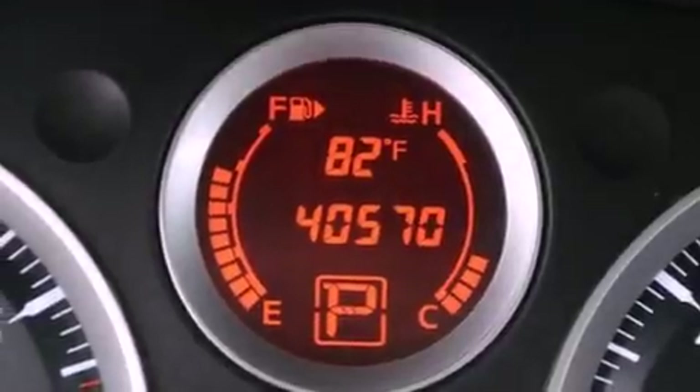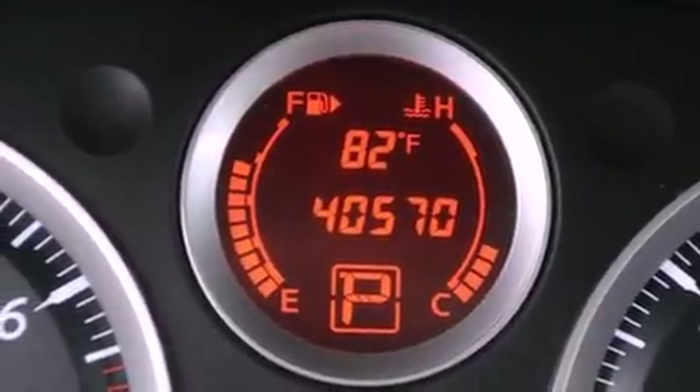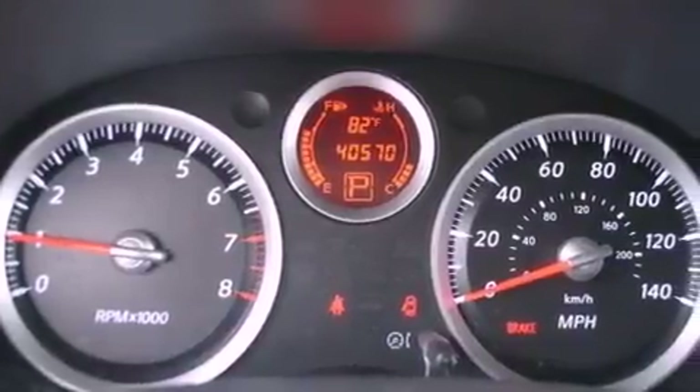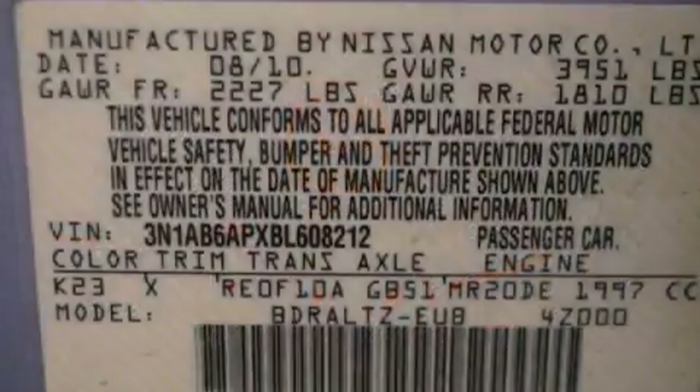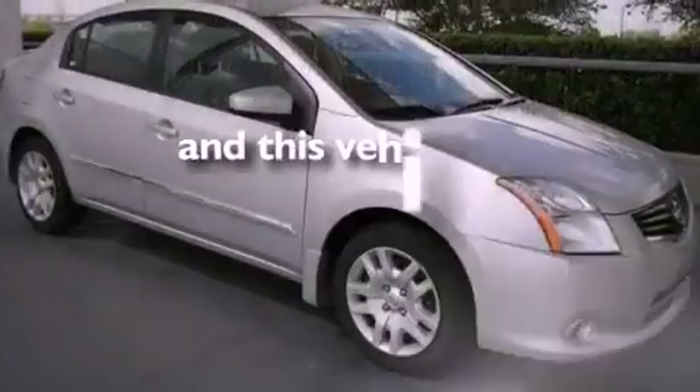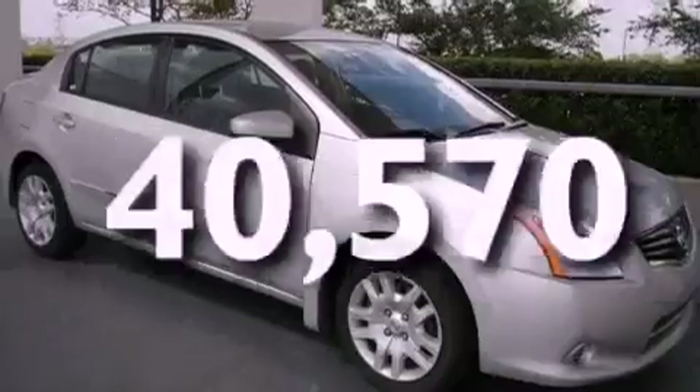Features include a low tire pressure indicator, air conditioning, a rear window defroster, an electronic throttle, a rear spoiler, a security system, tinted glass, rear impact crumple zones, a keyless entry system, and this vehicle has less than 41,000 miles.